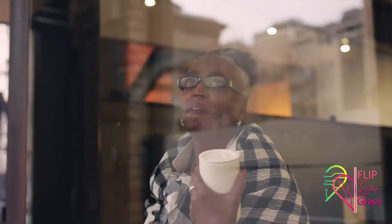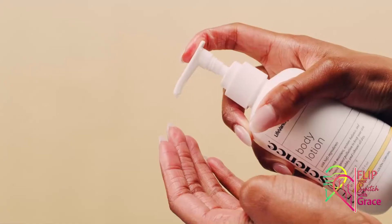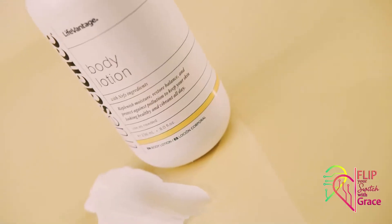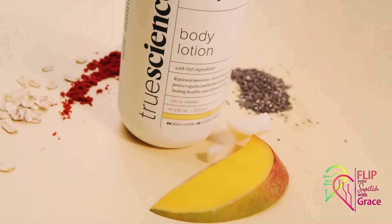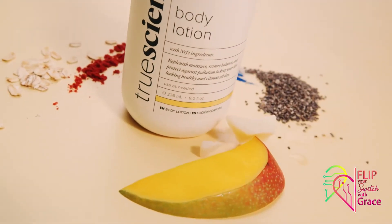Your skin is your first line of defense against the elements, so let in only the best with True Science body lotion. Our unique blend of rich emollients like mango seed butter, chia seed oil, and dragon's blood are lightweight.